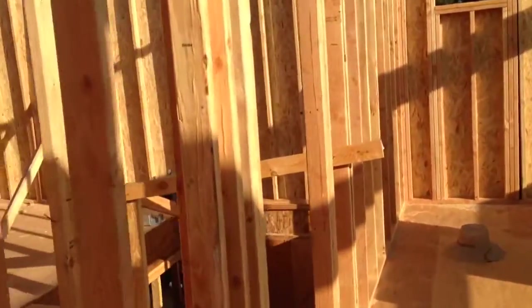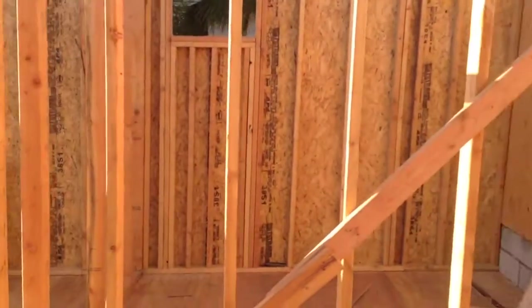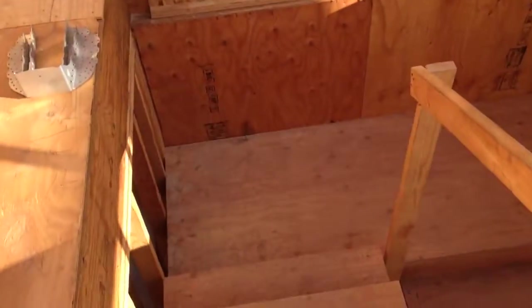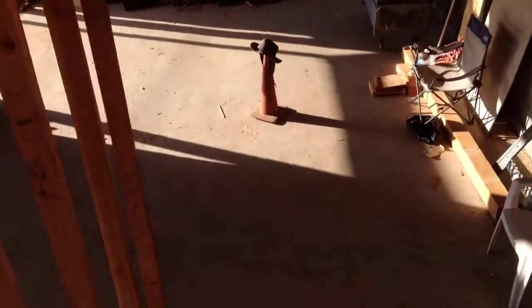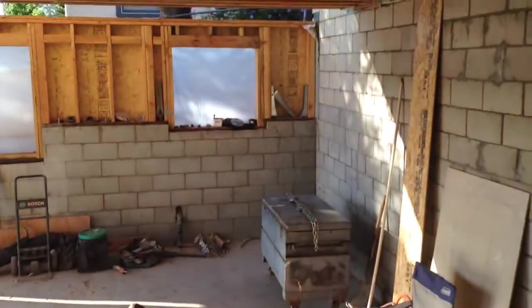Back out here. Before we go downstairs, we have the pantry or washer and dryer room right here. Go down the stairs and we walk right into the kitchen area there.